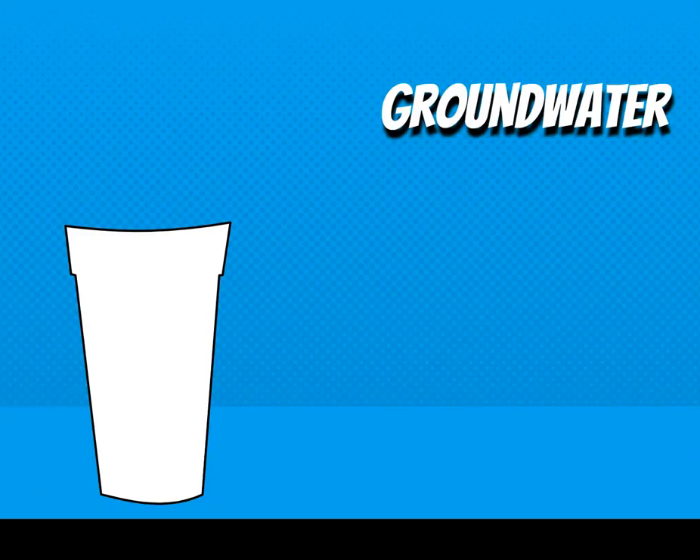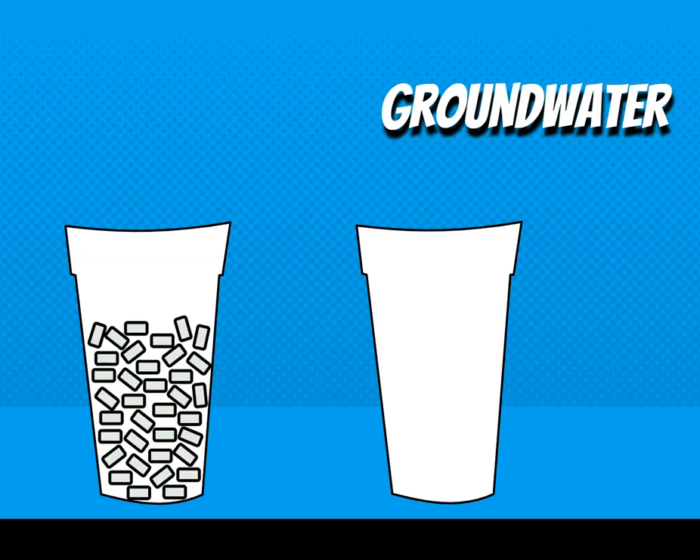You pull up at Sonic to get a drink and order yourself a Route 44 Dr. Pepper. They say they're offering a special deal today — they know it's Arizona, it's really hot, and your ice melts super fast and waters down your Dr. Pepper. So you get a choice between two types of ice: the normal Sonic ice, or one giant ice cube that will melt a whole lot slower.